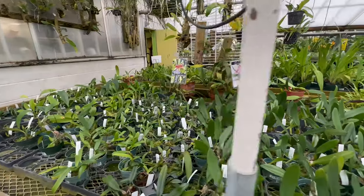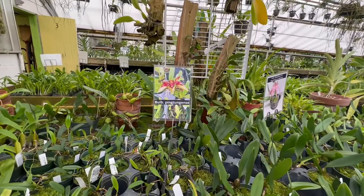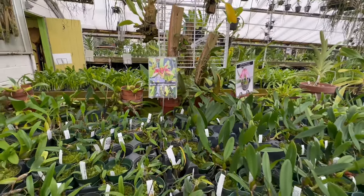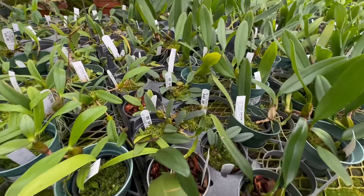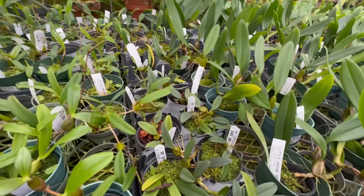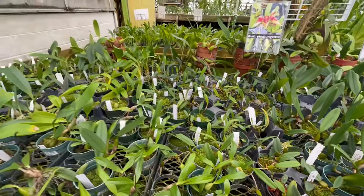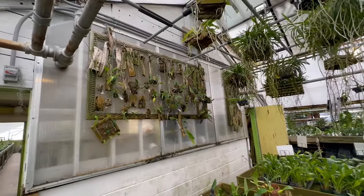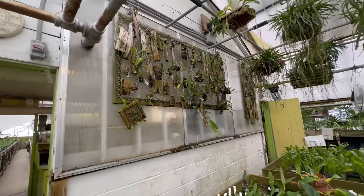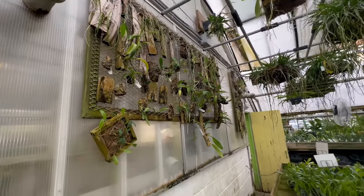And over here we also have some more Bulbophyllum pingtungense, some Bulbophyllum frostii, more falcatum in bloom, and then of course we have more mounted orchids up there that folks can take a peek at — all different types of flowers here.